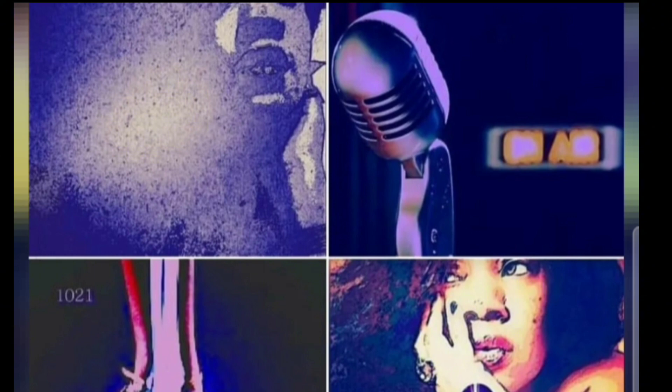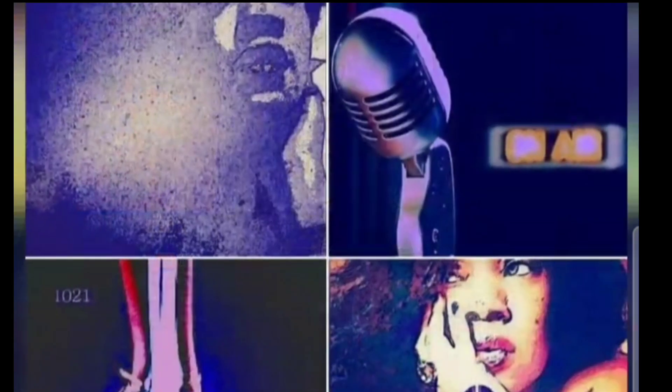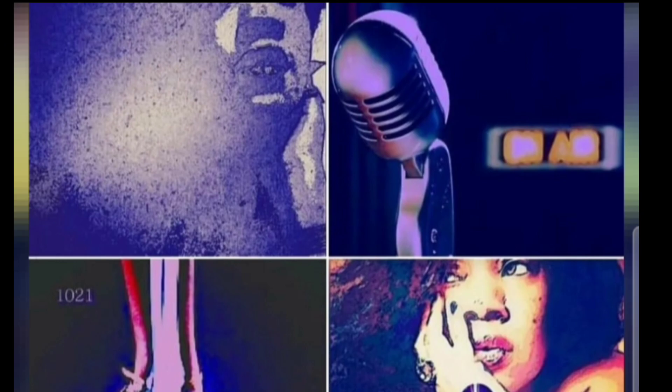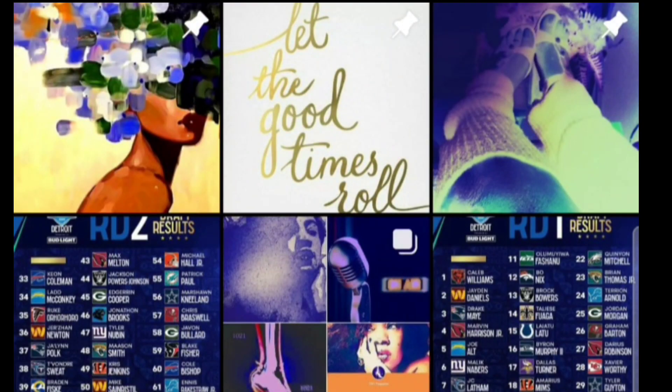Up next, the Arizona Cardinals select Tip Reimann, tight end, from Illinois. He's 6'4", 271 pounds. Team captain in 2023 for Illinois. Three-time academic All-Big Ten. The lack of reps as a blocker and as a pass catcher stand out — this is a developmental tight end with a lot of upside. 203 receiving yards, three TDs in one season; 41 receptions, 420 receiving yards, and five TDs for his career. Cardinals have been putting in that work.